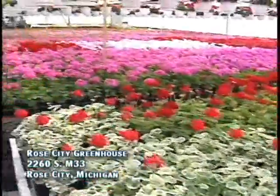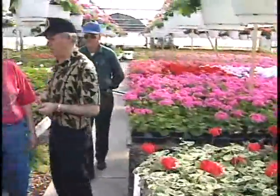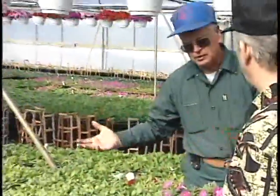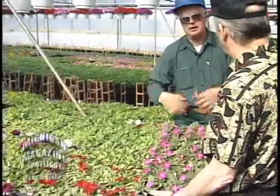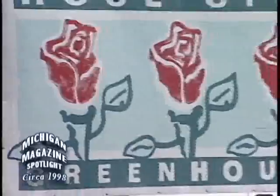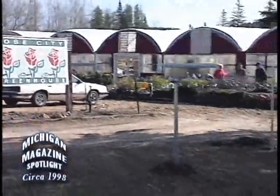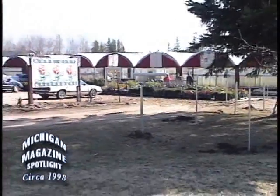Greenhouses are the first place many home gardeners stop during the late spring months to purchase bedding plants, gardening supplies, and get valuable gardening tips from professionals. Our visit to the Rose City Greenhouse was made in late April, a time when greenhouse operations were in full swing preparing for Memorial Day and late spring planting.